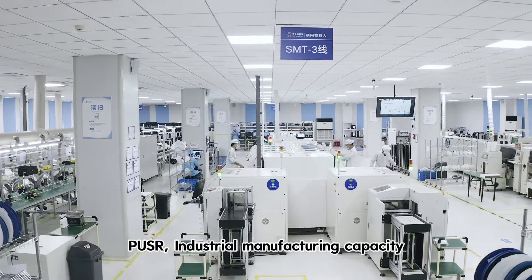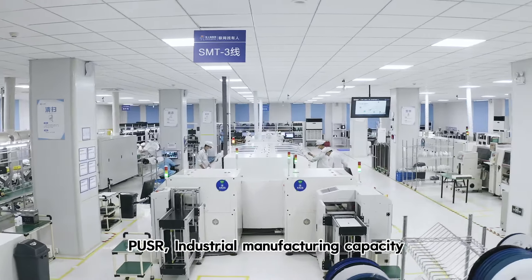Industrial manufacturing capacity — reliable products and services around you.